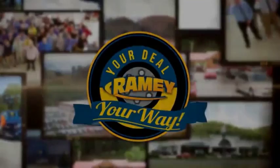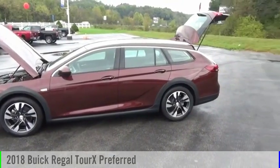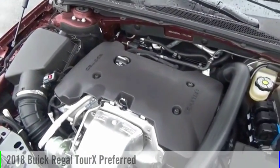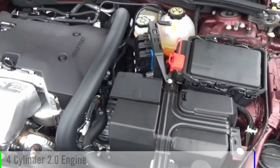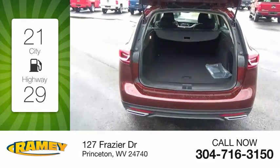Amy, it's your deal, your way. Stop by and take a look at the 2018 Regal Tour X. This vehicle is powered by an all-wheel drive, four-cylinder, 2.0 liter engine. Great fuel efficiency saves you money by requiring fewer trips to the gas station.